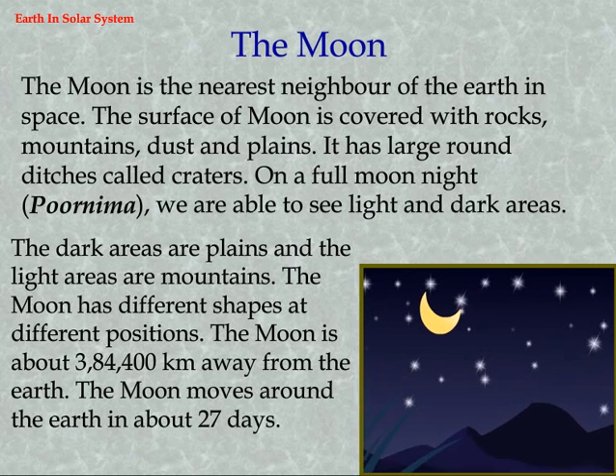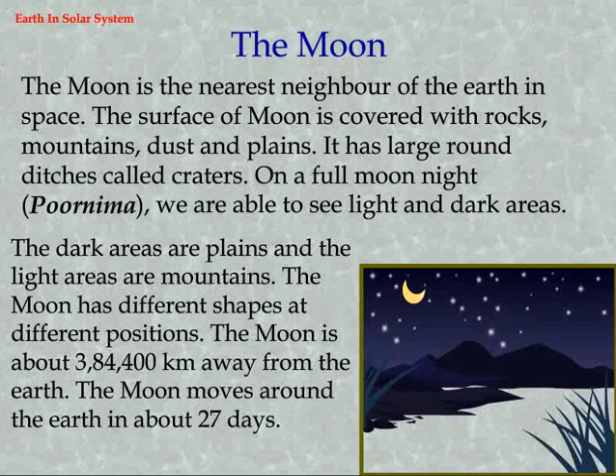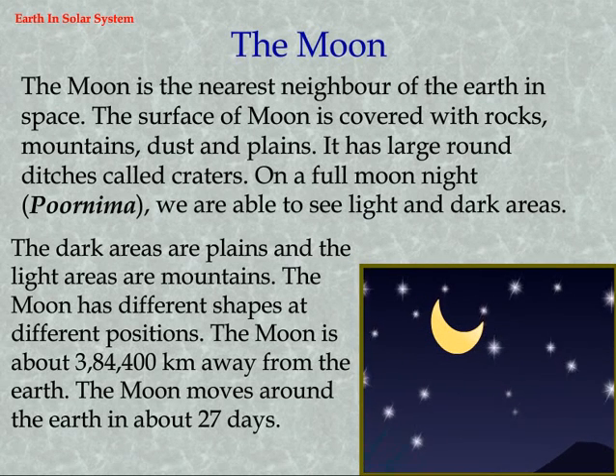The moon has different shapes at different positions. The moon is about 384 thousand kilometers away from the earth. The moon moves around the earth in about 27 days.